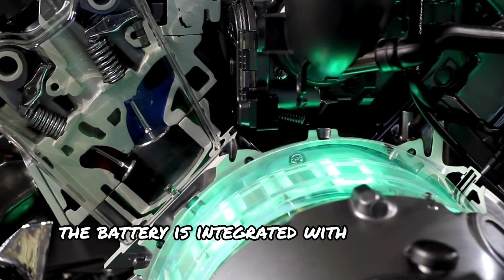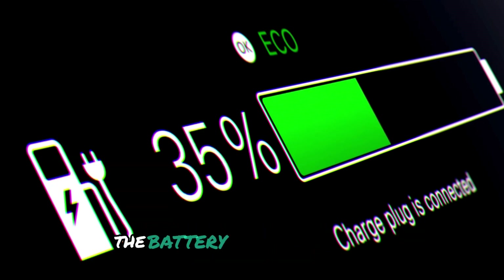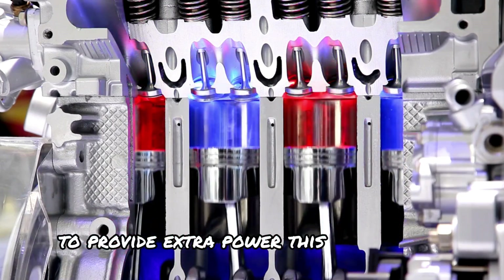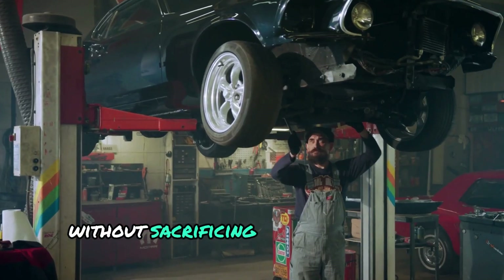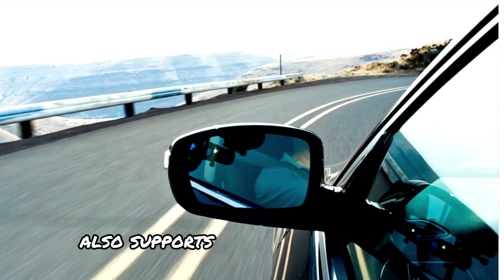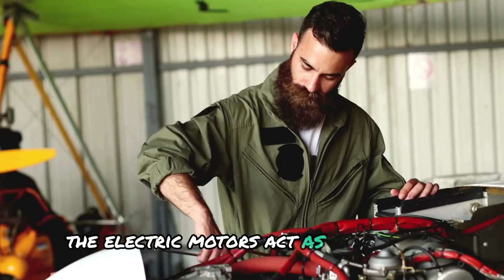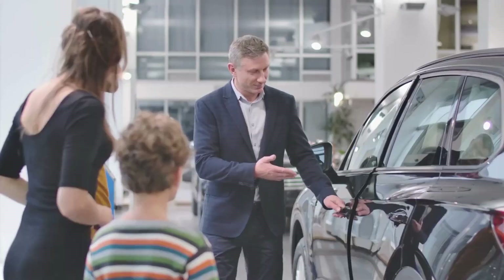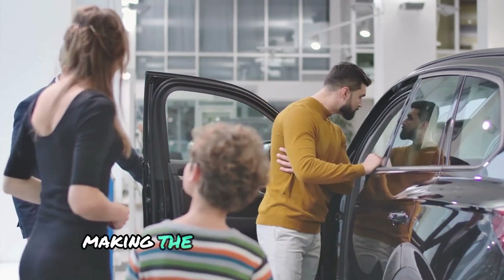The battery is integrated with the car's hybrid system. When more power is needed — such as during high-speed driving or acceleration — the battery works alongside the car's internal combustion engine to provide extra power. This hybrid setup allows the Gemera to deliver the extreme performance Koenigsegg is known for without sacrificing fuel efficiency or emissions. The aluminum-ion battery also supports regenerative braking: when the car slows down or brakes, the electric motors act as generators, converting kinetic energy into electricity, which is then stored back in the battery, making the car even more efficient.